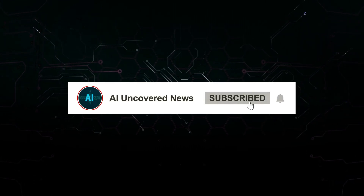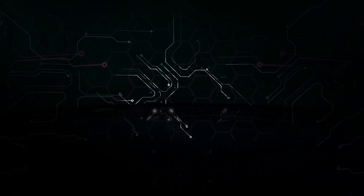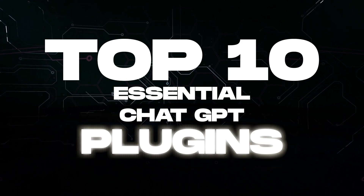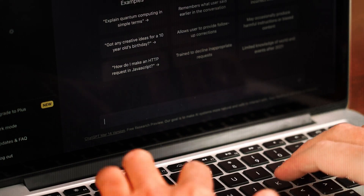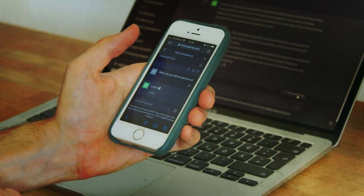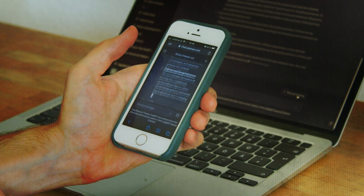Welcome to AI Uncovered News. Today, I'm going to show you how to supercharge your ChatGPT experience by revealing the top 10 essential ChatGPT plugins that will blow your mind. If you haven't yet explored these plugins, or any ChatGPT plugins for that matter, stick around for the entire video — it's bound to enhance your ChatGPT experience.